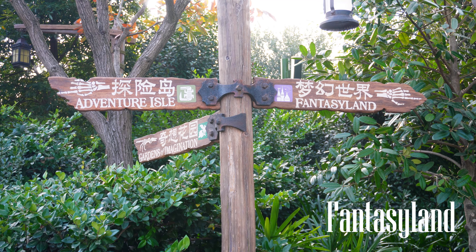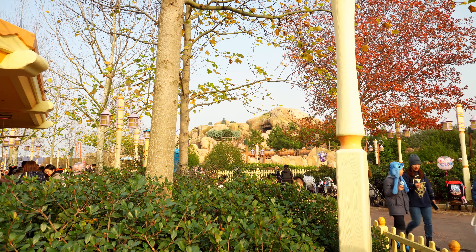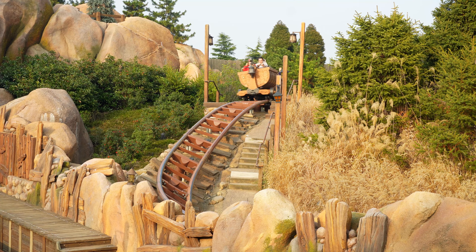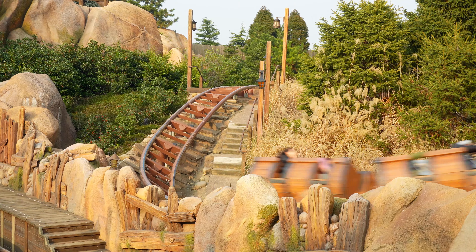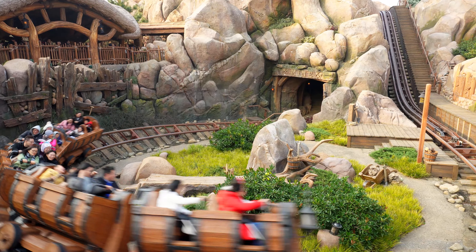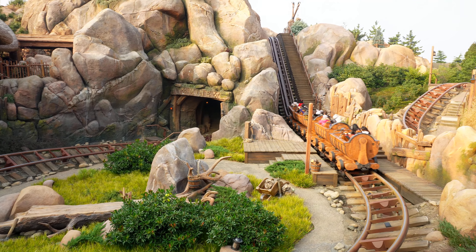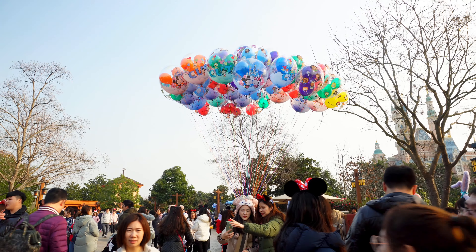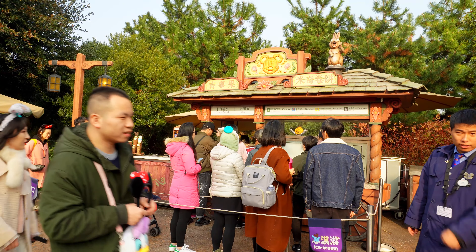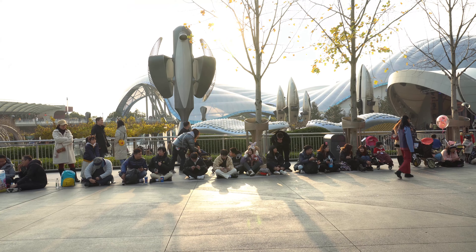Now let's go to the last area of Disneyland Park — Fantasyland. The main attraction is the Seven Dwarfs Mine Train, a roller coaster ride in a mining theme, and it's friendly for kids. Fantasyland has many snack shops in it. I found three of them: an Ice Cream Shop, a Pastry Shop, and a Restaurant. So that's it for the tour.